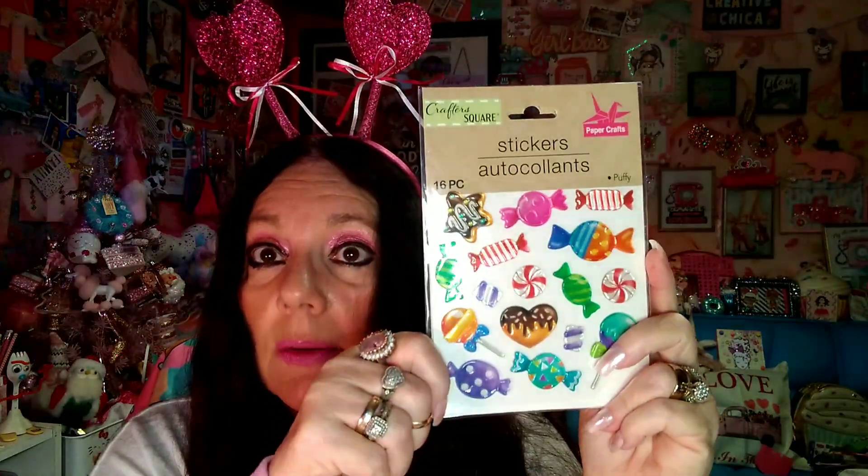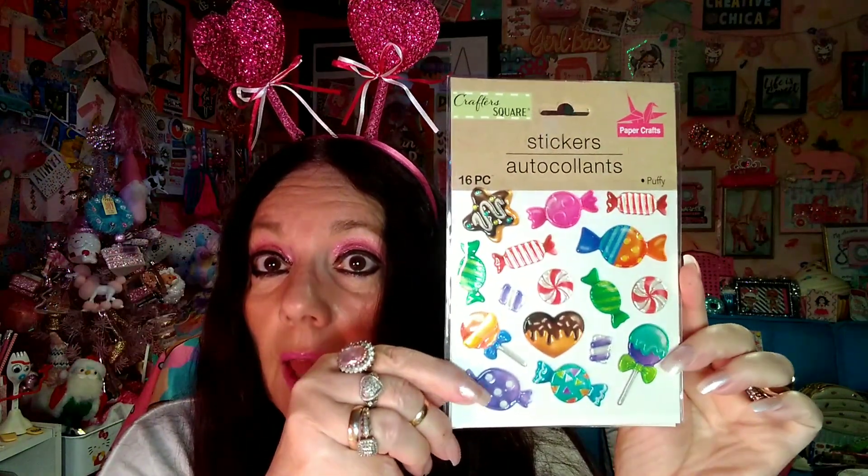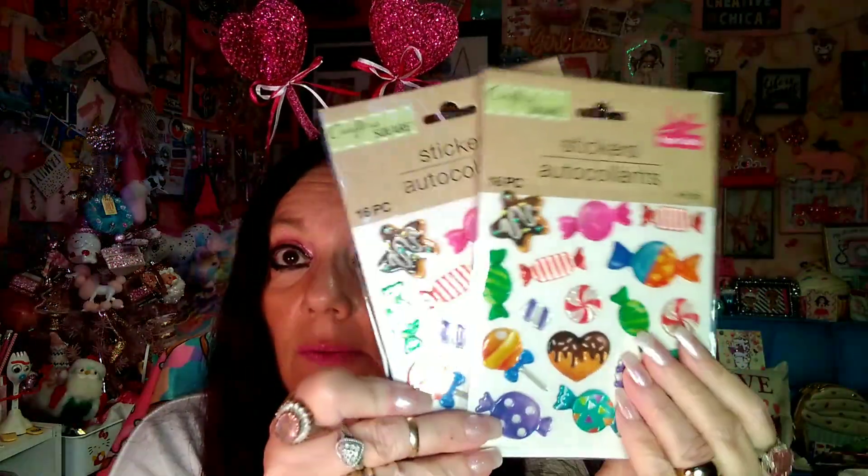My husband and I went to another Dollar Tree yesterday and I found these stickers. I thought these were really cute — look at that heart that looks like a donut, that's cute! I bought two of those. It's from Crafter Square and you get 16 pieces. They've got candies and stuff on them. I really need to be more specific on stickers because I have so many.